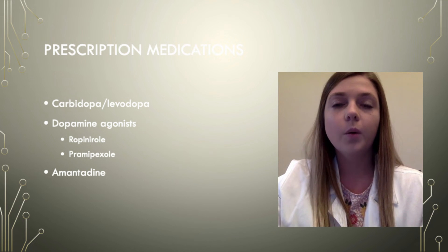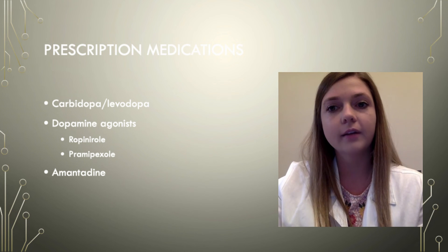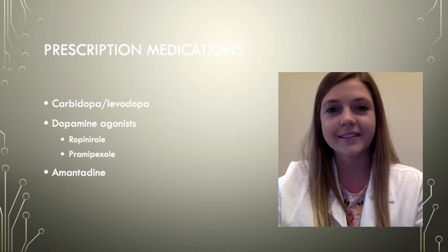So to wrap up what we have discussed this week, Parkinson's is a neurodegenerative disease that progresses over time. Even though Parkinson's cannot be cured, there are a lot of different treatment options that can help slow down the progression of the disease and give a person the best quality of life as possible. Thank you for watching these videos to learn more about Parkinson's this week.